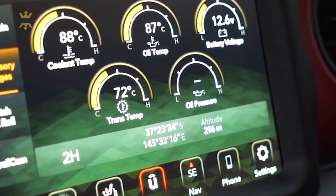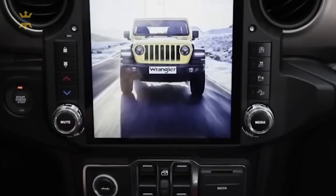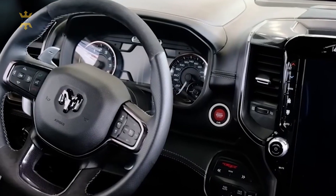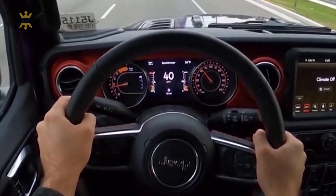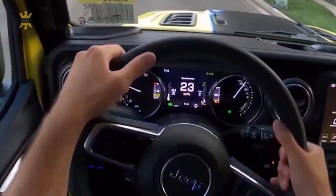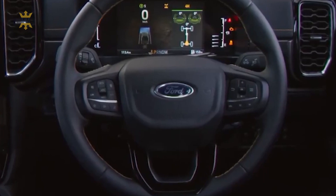Whichever model you choose, the Jeep Gladiator continues to offer a unique blend of rugged capability and open-air freedom that sets it apart in the pickup truck market. I hope it became clear what to expect from the 2024 version of the Jeep Gladiator and what will most likely be expected from it. Thank you so much for watching, and see you soon.